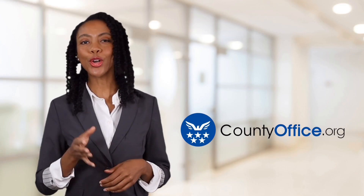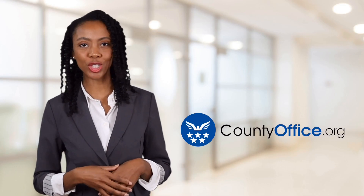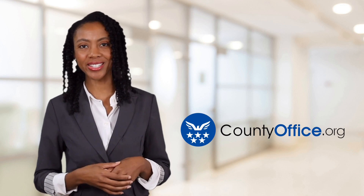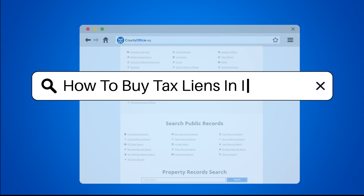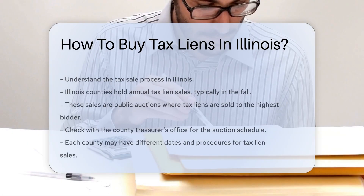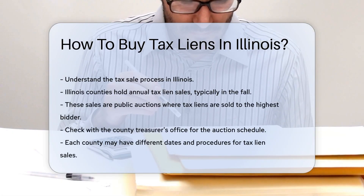Welcome to County Office, your ultimate guide to local government services and public records. Let's get started. How to Buy Tax Liens in Illinois. To buy tax liens in Illinois, you must understand the tax sale process.